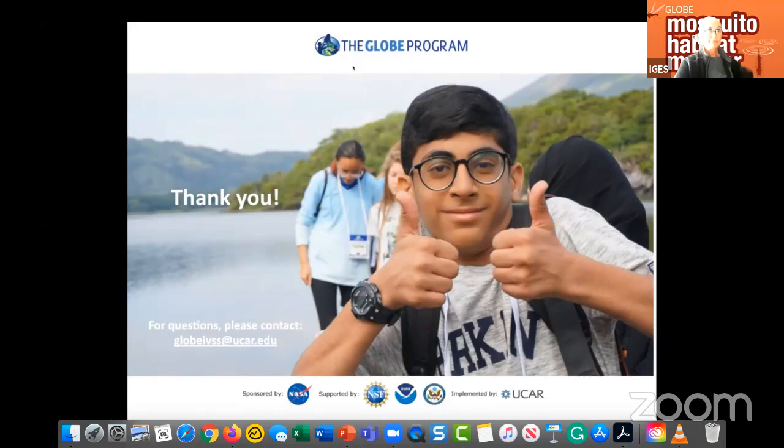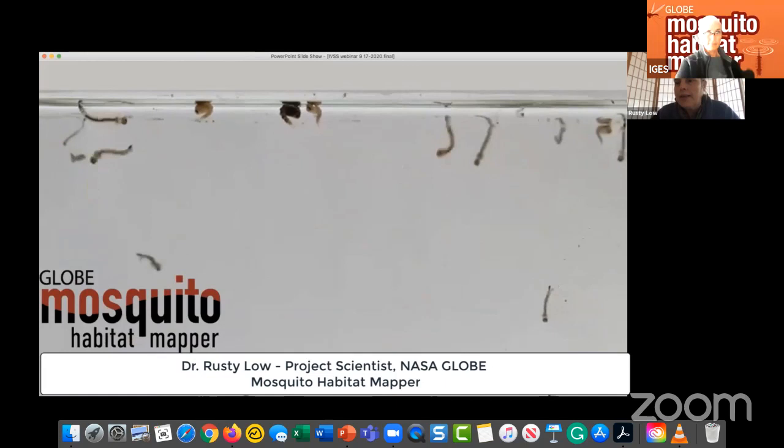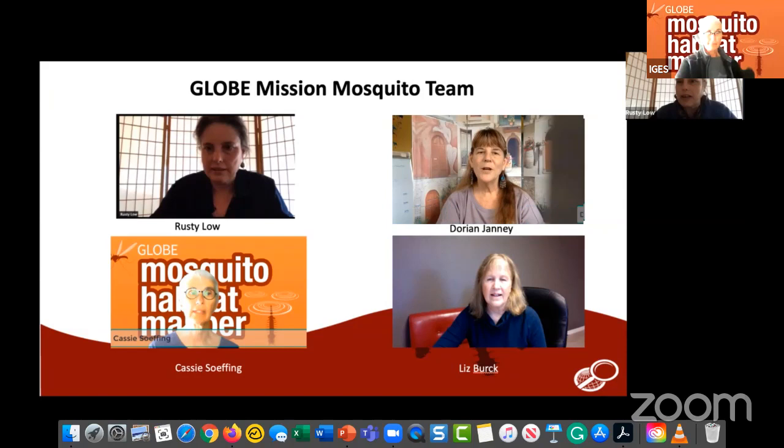Welcome. I'm Rusty Lowe, a scientist on the GLOBE Observer Team working with GLOBE Mosquito Habitat Mapper — a mobile app tool to identify aquatic habitats where immature mosquitoes are found. I'd like to introduce the GLOBE Mosquito Team: Dorian Janney, located in the Washington D.C. suburbs in Maryland, who can help you access NASA data and identify research questions; Cassie Sofing in South Dakota, who helps identify potential research projects with formal and informal educators.